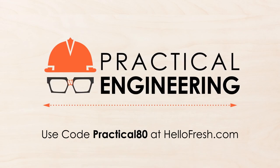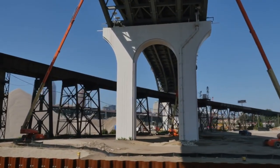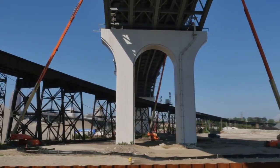This video is sponsored by HelloFresh, America's most popular meal kit. More on that later. One of the major costs of large construction projects on or near bodies of water is how to manage that water.